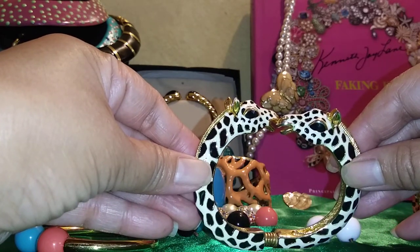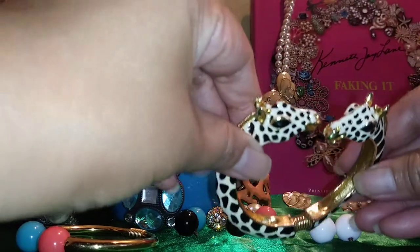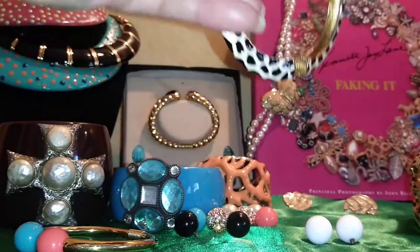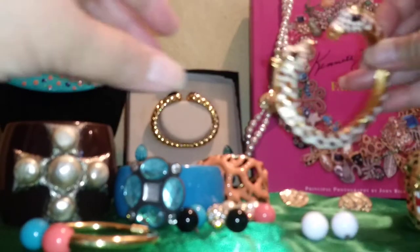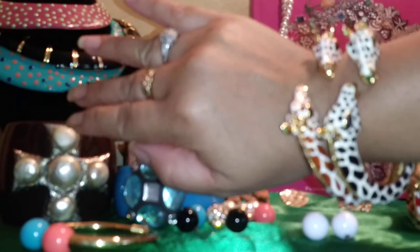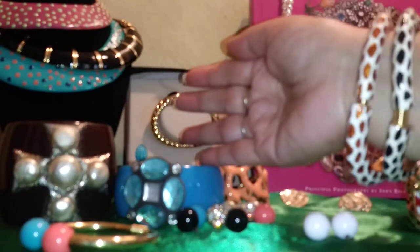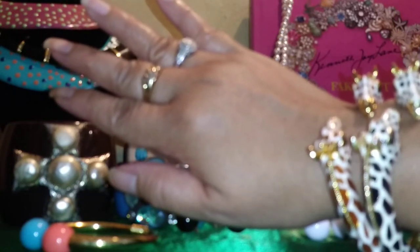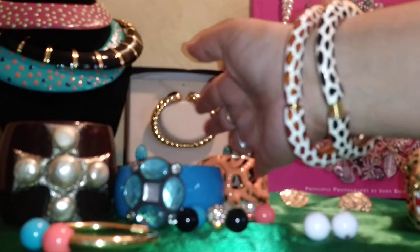This zebra bracelet is double-headed. One is marked KJL Thailand and the other is marked KJL China. I think they were sold by QVC. It's a bit off-putting — I'm a little turned off by that. It's an enameled bracelet and it's perfectly okay, but when you see KJL stamped with China or Thailand, I just don't like it.